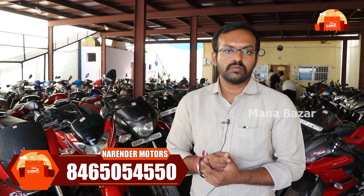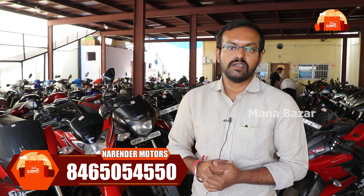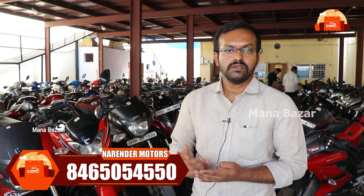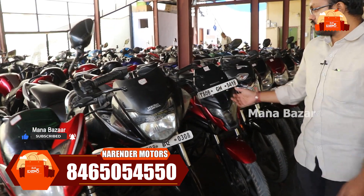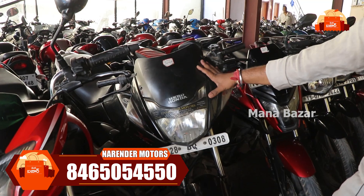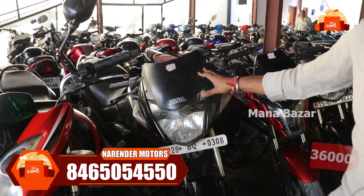Plus, if you have a local address proof, you can use it. If you have any questions, you can call us. We have a CBZ here — it was a 2011 model at ₹36,000.